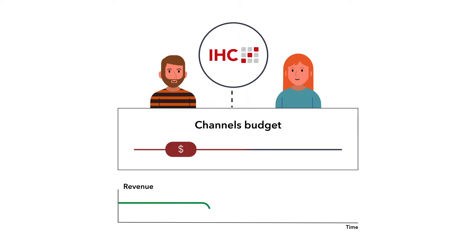But from IHC attribution data, they learned that these channels are important for the generation of new customers and decided to increase the budgets again, which led to revenue increases. Let's jump into the use case.